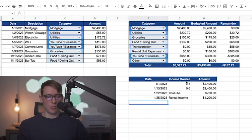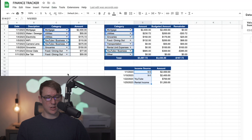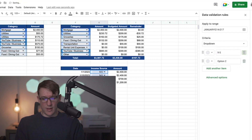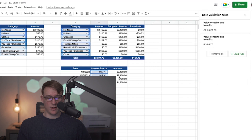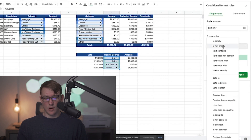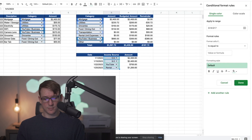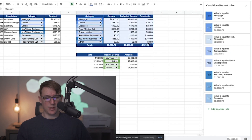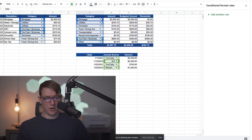I also like to categorize the income sources. So I'll click on Data, then Data Validation, make it a dropdown, add a rule, and add categories: nine-to-five, YouTube, and rental income — keeping it straightforward. Click done, then go to Format, Conditional Formatting again and do a green theme for these. So 'nine-to-five' gets a lighter green, YouTube gets another shade, and so on. I also forgot to add borders up here, so I'll do that to make it look cleaner.